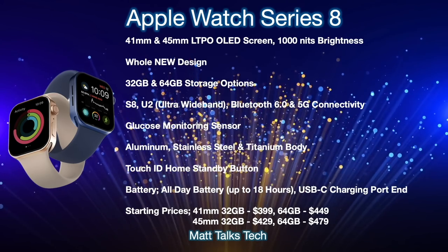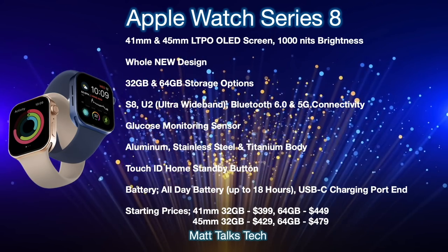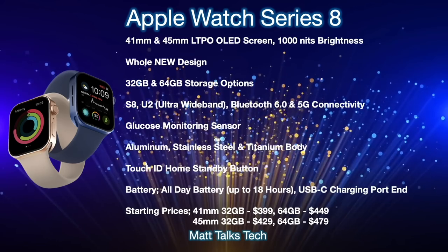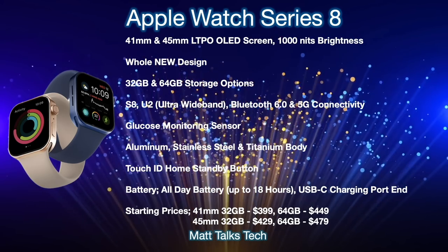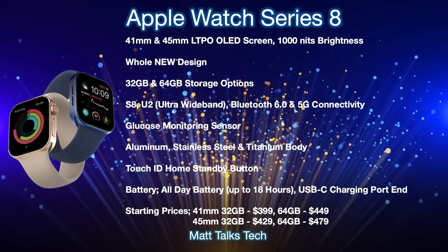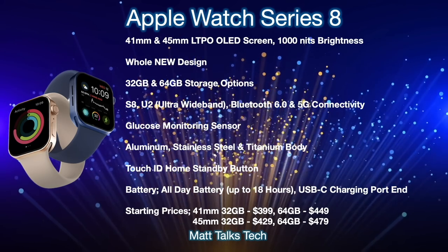We're also likely getting Touch ID on the side button, similar to the iPad Air and iPad Mini. Battery will be an all-day battery of up to 18 hours, and we'll get a USB-C charging port for faster charging. Starting prices: the 41mm with 32GB will start at $399 USD; the 64GB model at $449 USD. For the 45mm screen, it starts at $429 USD for 32GB and $479 USD for 64GB. Prices will vary for Nike options and different body styles, but these are the standard starting prices for the Apple Watch Series 8.